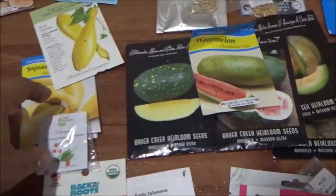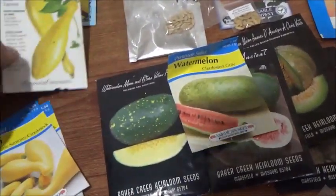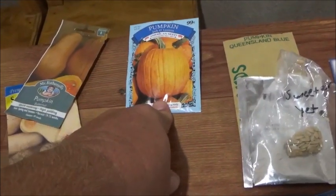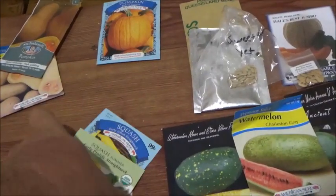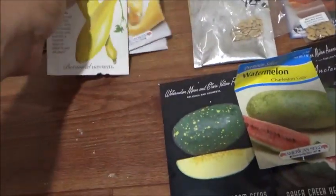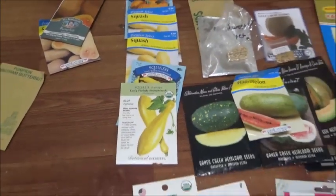Because we have the bees now, I'm going to try squash again. I found a packet of just regular old American pumpkins — these are a squash. We haven't had any luck with squash before because of the pollination issues.